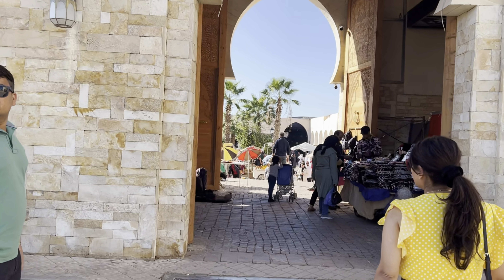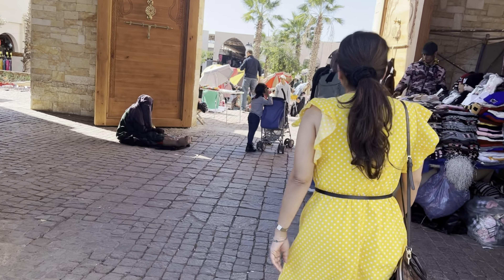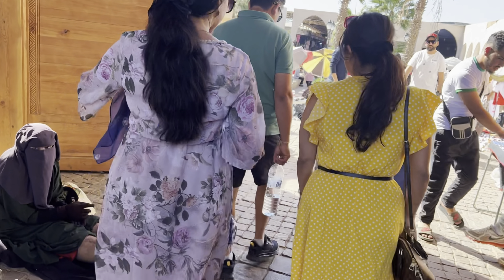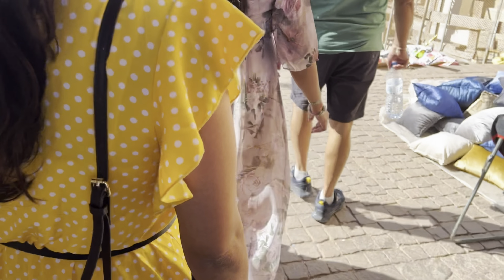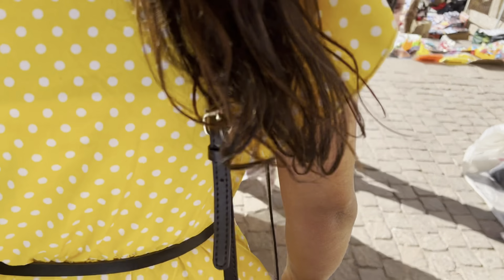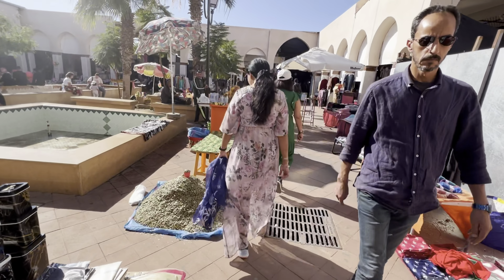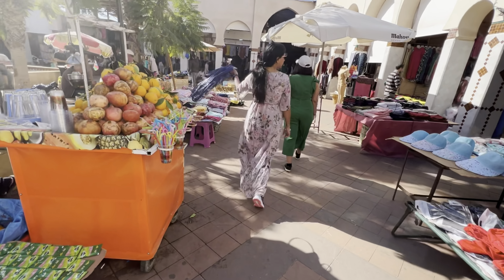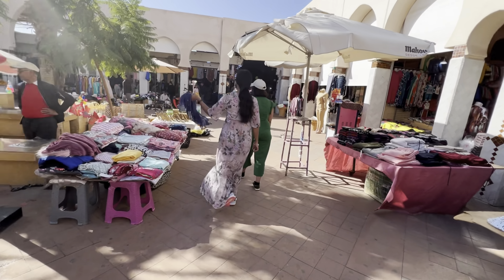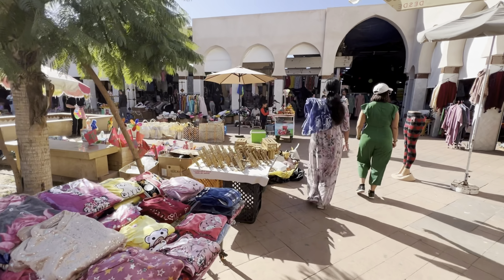Tip number one for this market: you should be taking cash. The preferable currency is Moroccan Dirham, but you can also pay in dollars, pounds, and euros as well — euros being the second preference. They don't take any cards, so please make sure you hold enough currency when you go, because there are a lot of things you won't want to leave behind.